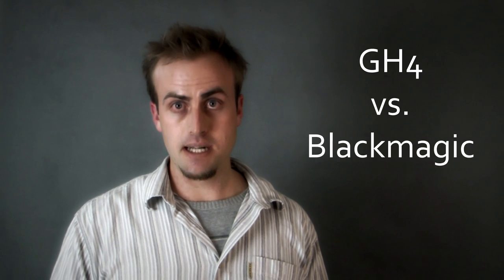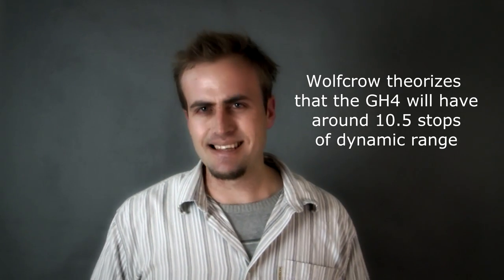I also went to wolfcrow.com — very good site, also highly recommended, link on screen and in the description below. At wolfcrow.com, he compares the potential GH4 to the Blackmagic Cinema Camera, a very interesting comparison. In his estimation of what the GH4 might be, he reckons only around 10 or 10 and a half stops of dynamic range. At this stage we're really not sure, because this is a rumored camera.